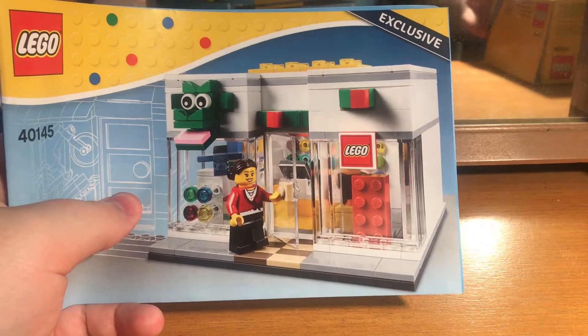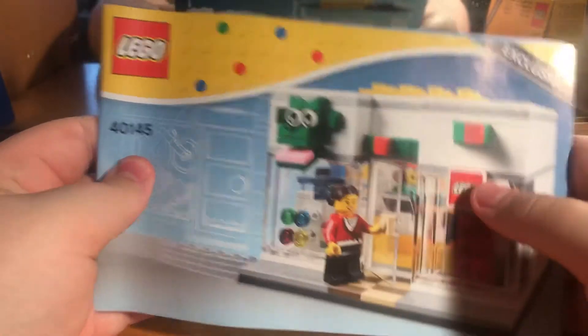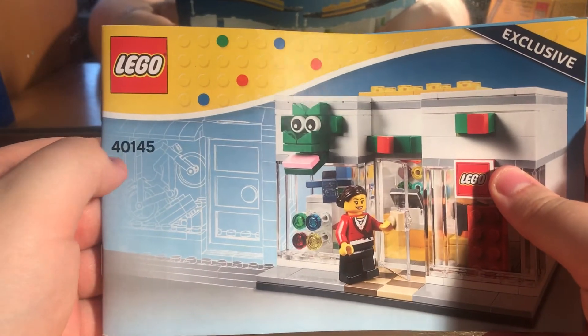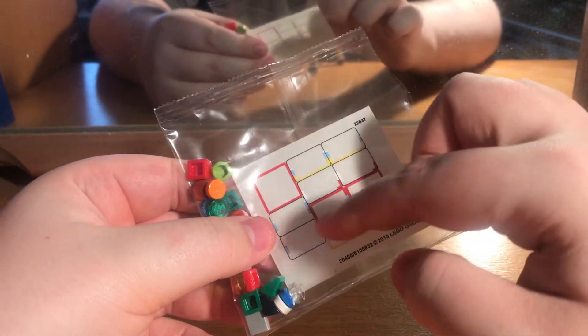This set has 413 pieces, not including the stickers - I'll get on to that in a minute. It is set number 40145, so without further ado we'll get on to the spares first and the sticker sheet.